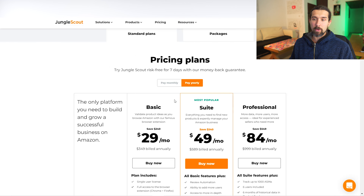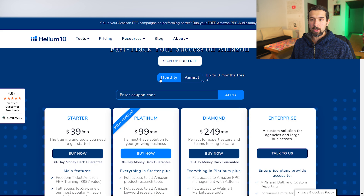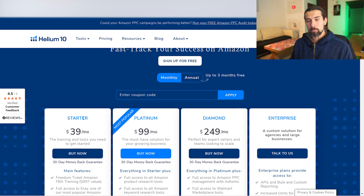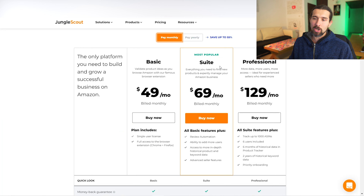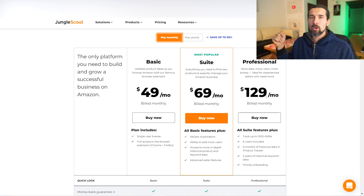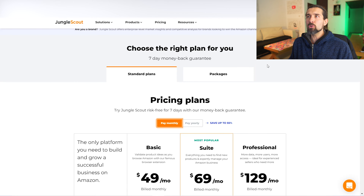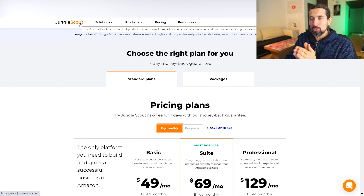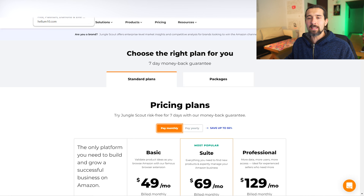Let's look at Jungle Scout pricing. There are Basic, Suite, and Professional plans on monthly billing. I honestly don't recommend the Basic — same as the Starter on Helium 10. I'd look at Platinum on Helium 10 or at least the Suite on Jungle Scout. Suite is $69 versus $99, so about $30 per month savings. The Professional plan is somewhat equivalent to Helium 10 Diamond, but generally Helium 10 has more tools — it's just cheaper with Jungle Scout. For an in-depth comparison, check my Helium 10 vs. Jungle Scout pricing video in the description.